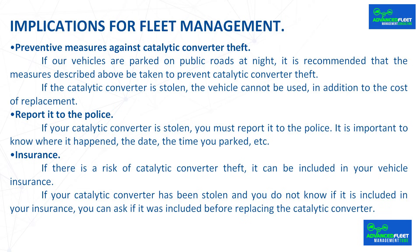If the catalytic converter is stolen, the vehicle cannot be used, in addition to the cost of replacement. Report it to the police. If your catalytic converter is stolen, you must report it to the police — it is important to know where it happened, the date, and the time you parked. Regarding insurance: if there is a risk of catalytic converter theft, it can be included in your vehicle insurance.